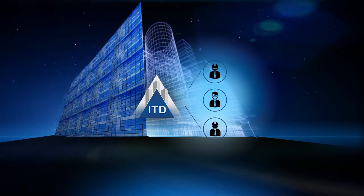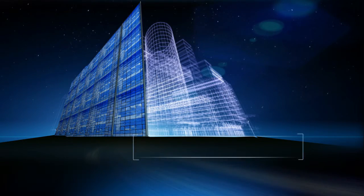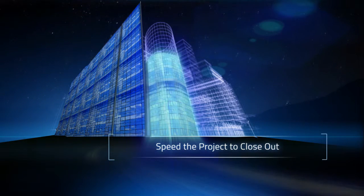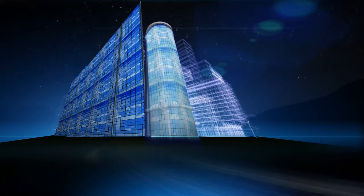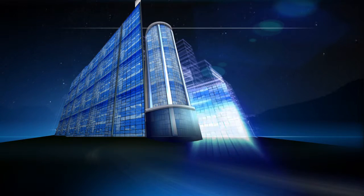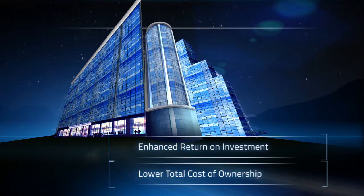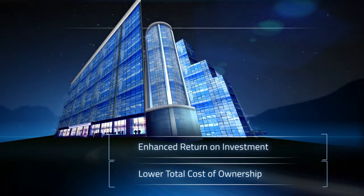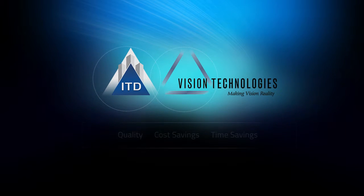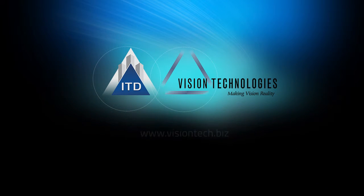The time savings translates into lower costs and earlier occupancy. When we have early knowledge of firm costs, we can speed the project to close out sooner, and proceeding with the project is made with firm knowledge of the final cost and scope, resulting in an enhanced return on investment and a lower total cost of ownership. Vision Technologies and Integrated Technology Delivery — integrating solutions that maximize your infrastructure.